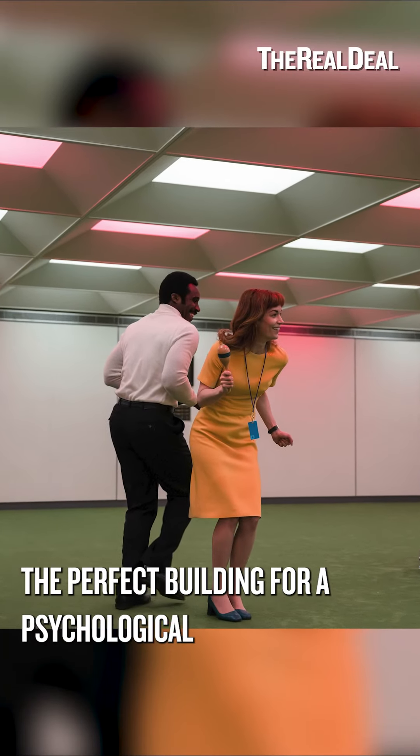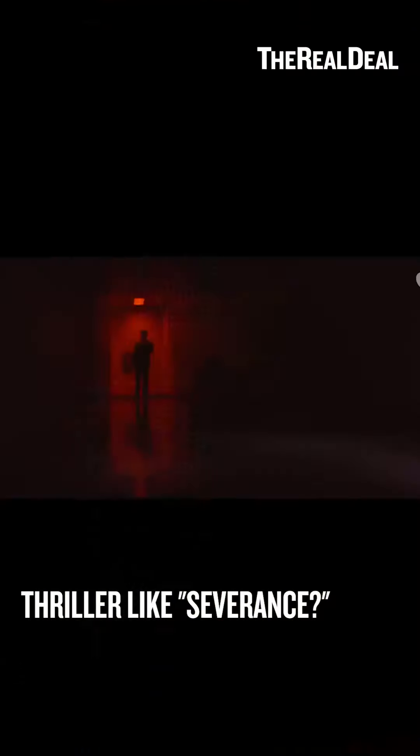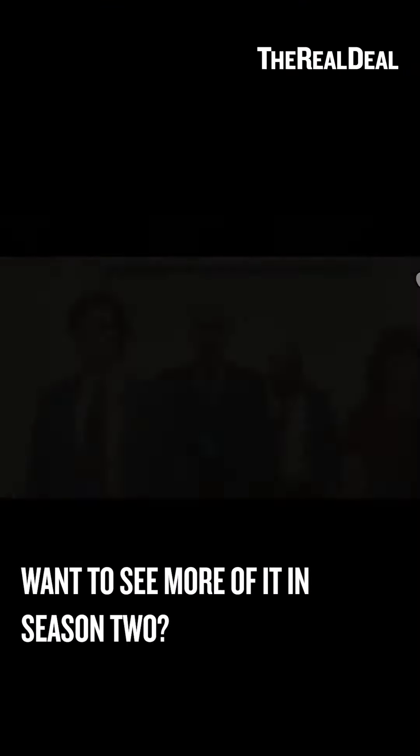What do you think? Was Bellworks the perfect building for a psychological thriller like Severance? Want to see more of it in Season 2? Let us know in the comments.